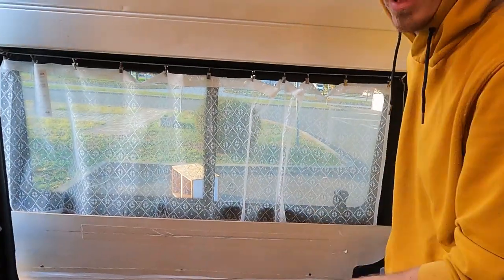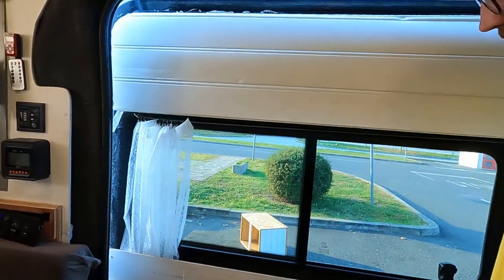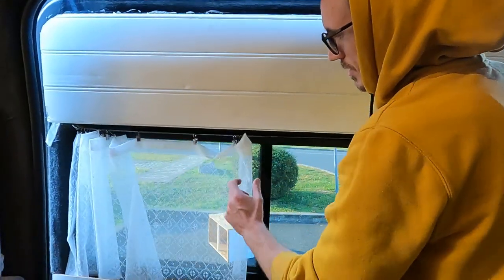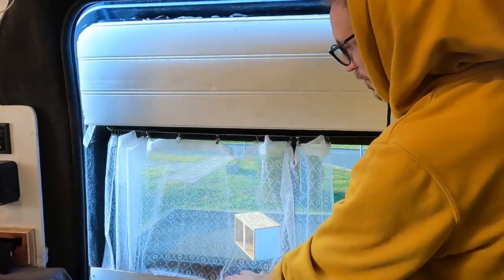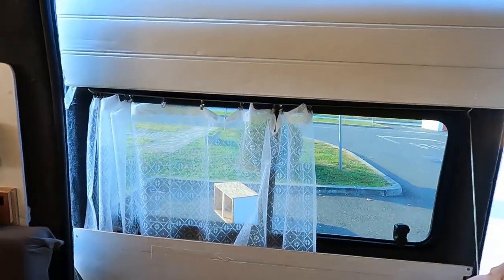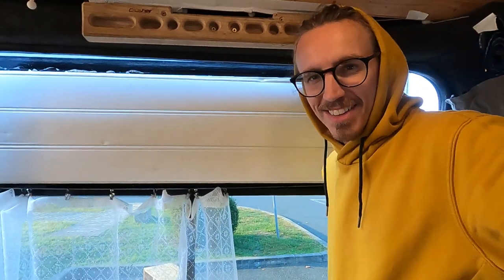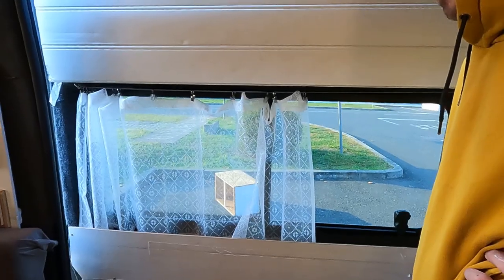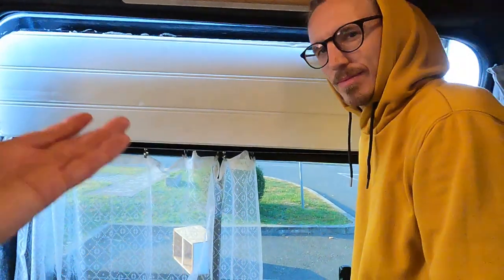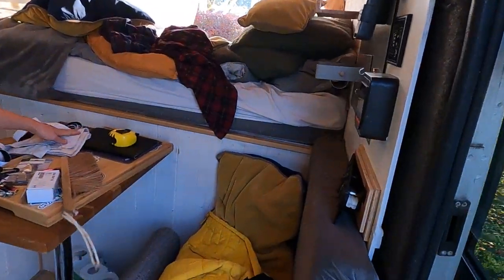The net curtain is the perfect size — it fits in there really well. It doesn't look bad at all! One of us thinks it's super cute and the other is wondering what the point of it is functionally. Comment below — net or no net? But regardless of the net, we do need to put up the blackout blind because that net has no function apart from aesthetic.